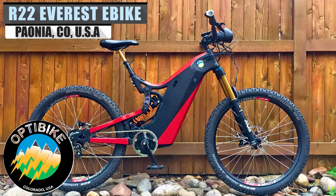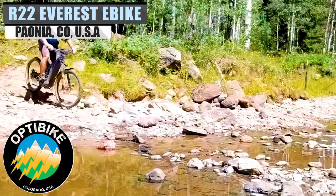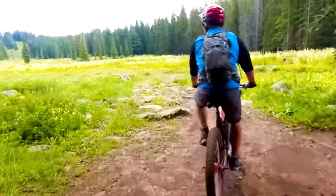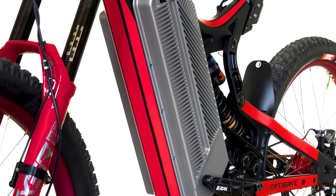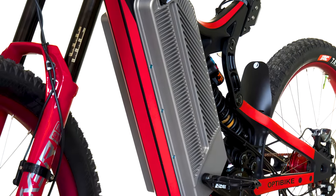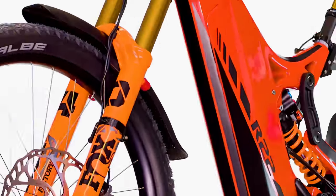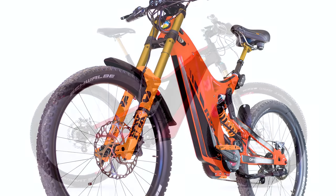Based in Colorado, OptiBike has been leading the world of electric bikes since 2007 when the first OptiBike was released. It has been featured on ESPN, The Today Show, Forbes, The New York Times, and much more in its tenure. OptiBike has its products in over 33 countries, and each e-bike is handcrafted by the best. And their latest edition, the R22 Everest, is no different.